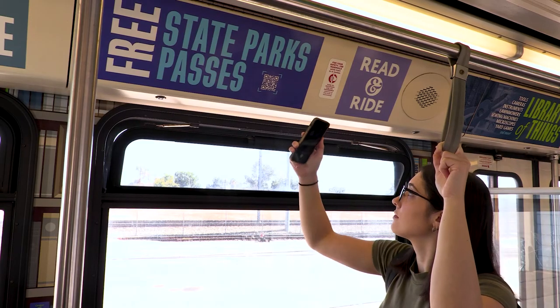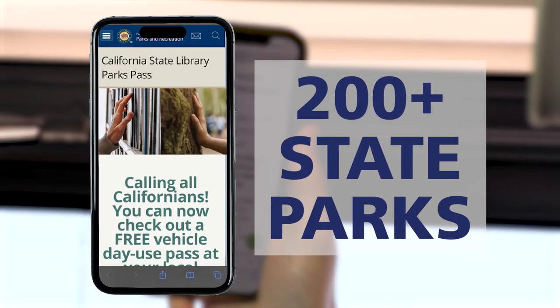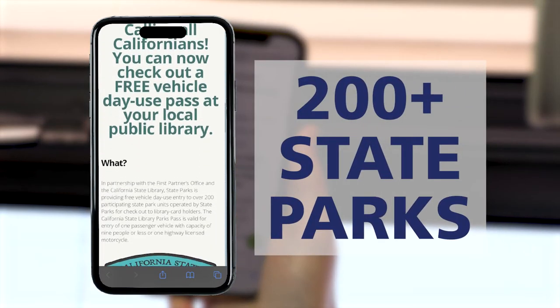For the adventurous, there is also a QR code to check out a free State Park Pass to explore the great outdoors. The pass has access to over 200 California State Parks.